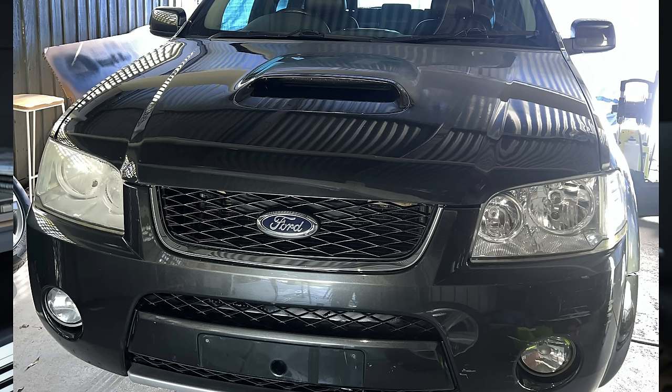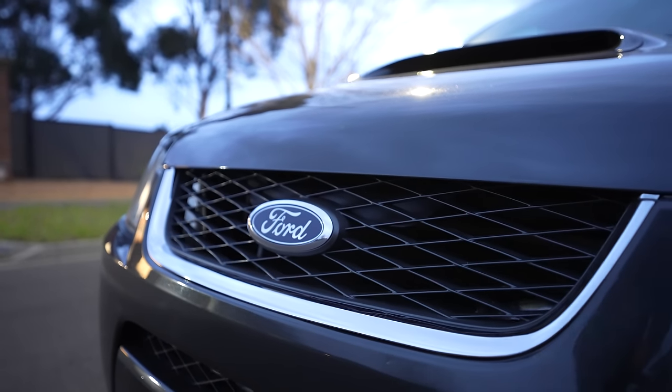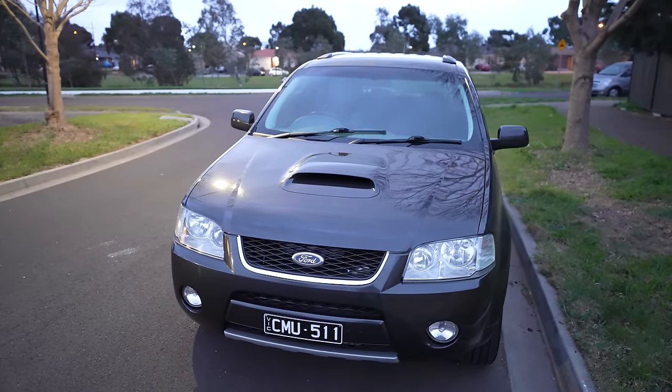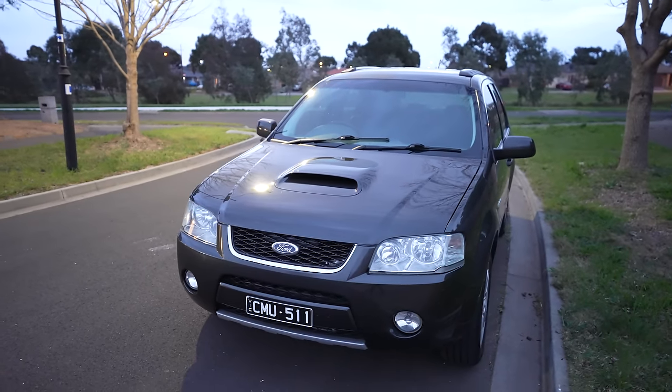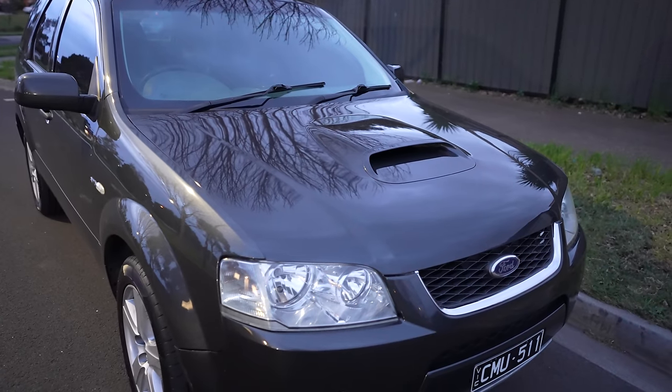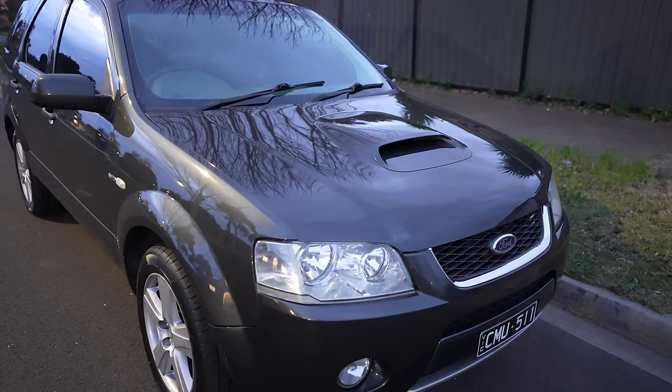We also sourced an original turbo territory gear grill. This grill only comes out on the turbo territory gears — standard territories have a grill with horizontal lines or a cross-hatch design, but the turbo territory gear has a unique design which is actually really rare to find in good condition. I picked up one of those, wanting to keep the car as authentic as possible.